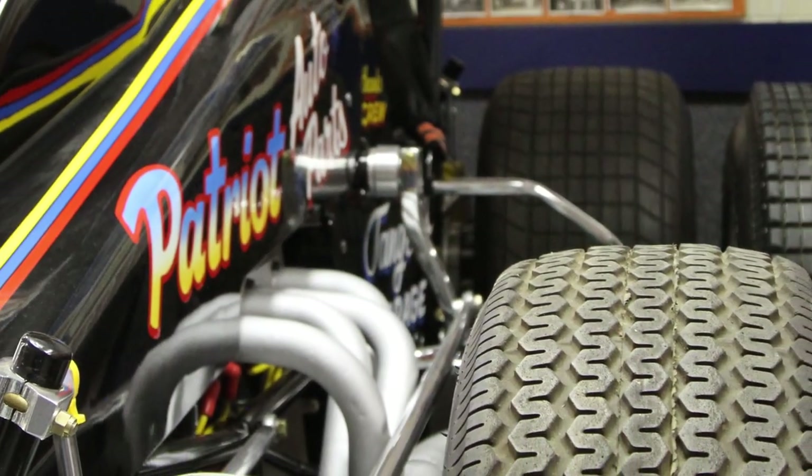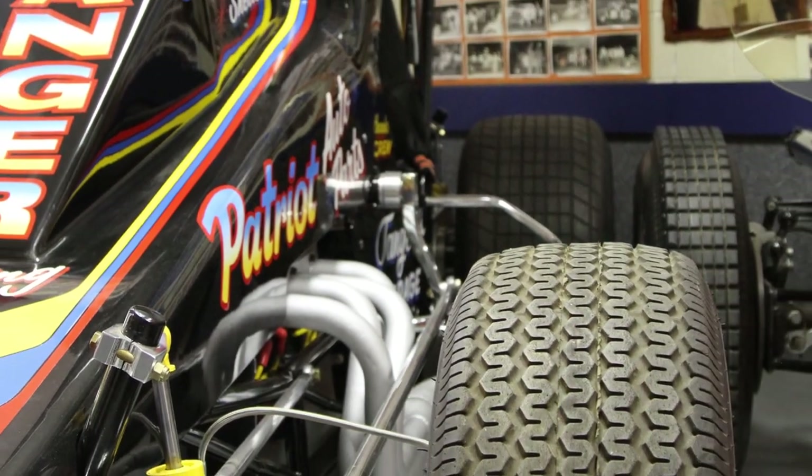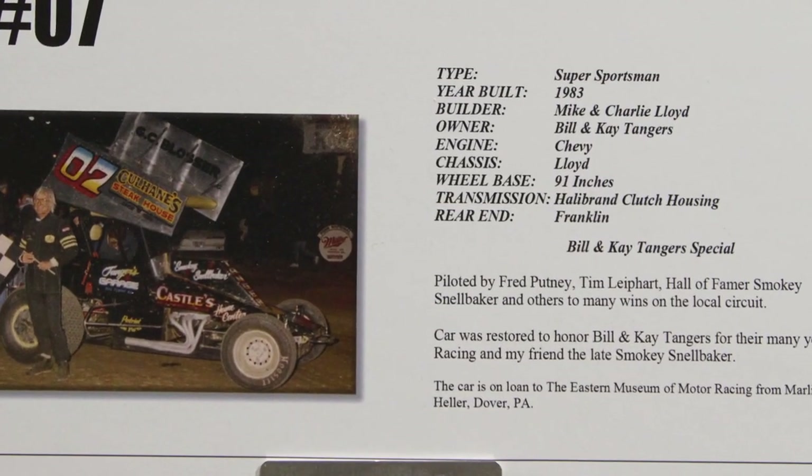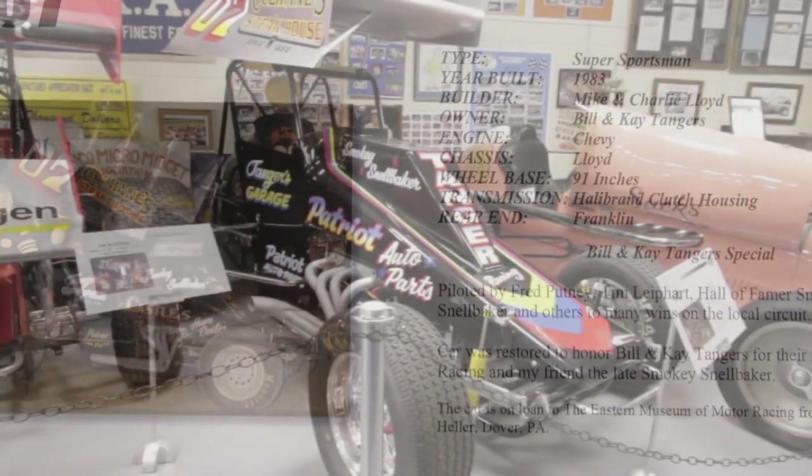In 1983, Bill and Kay Tanger bought the car and had Charlie Lloyd make the car. They put Fred Putney in the car.